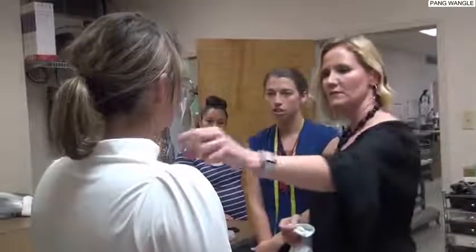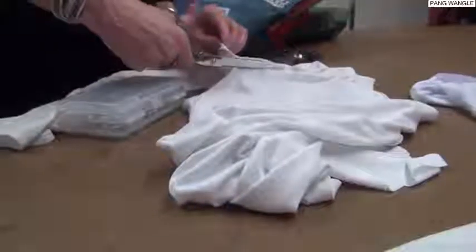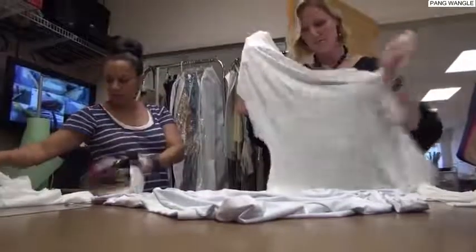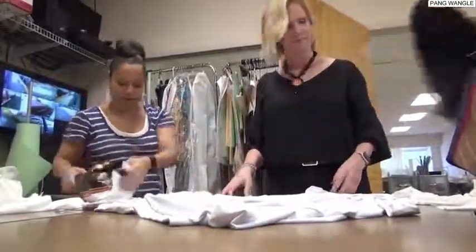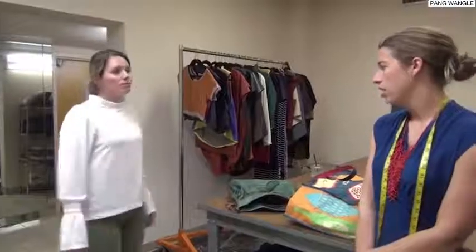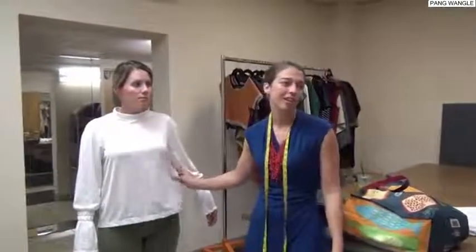Our first sun protective shirt, we're calling it the Boho Classic, is coming out in June of 2018 — it's in production right now. It's a great, really soft, very light fabric that is moisture-wicking, breathable, quick-drying, chlorine-resistant, and it has built-in UPF-50 sun protection, so it's going to block out 98% of the ultraviolet rays. We also added bug repellent to that.